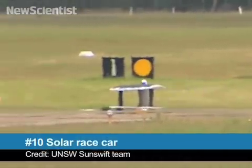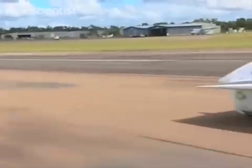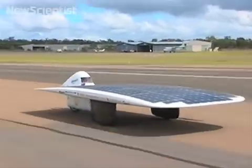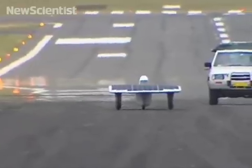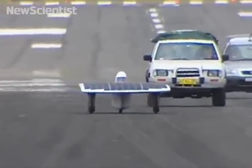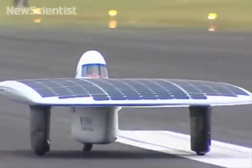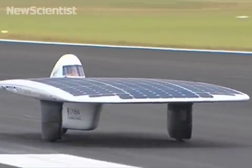Kicking off at number 10 this month, this Australian solar racing team recently set a new speed record for a car powered entirely by the sun. The Sunswift Ivy weighs a fraction as much as a typical car and runs on the same amount of power as a toaster. In speed tests, the car topped out at 88 km per hour, beating the official record by nearly 10 km per hour. It's now the fastest solar vehicle on the planet.